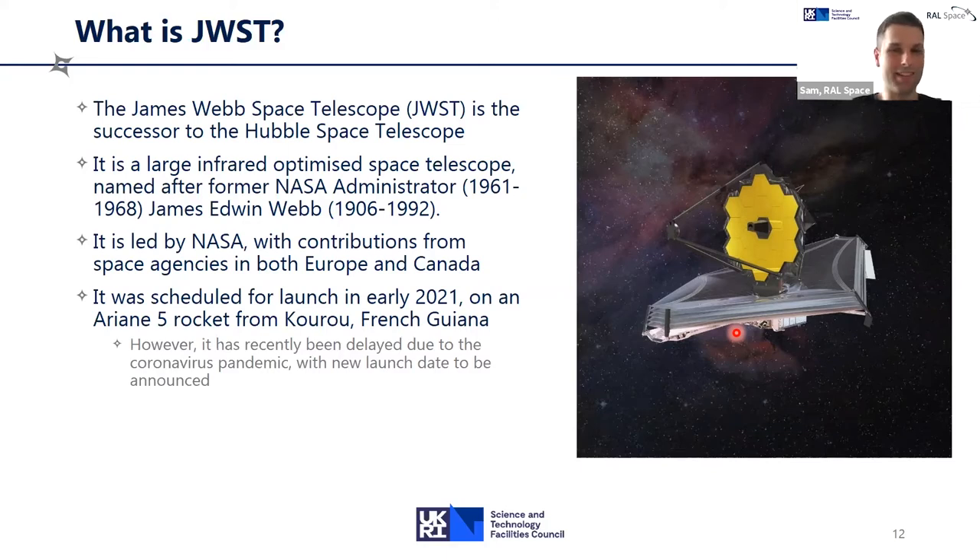In terms of the launch, it was actually scheduled to launch in March of next year on an Ariane rocket from French Guiana. However, it's now been delayed due to the coronavirus pandemic, with everyone having to more or less halt work on it over the last few months. So a new launch date is due to be announced — likely later in 2021 or early 2022.